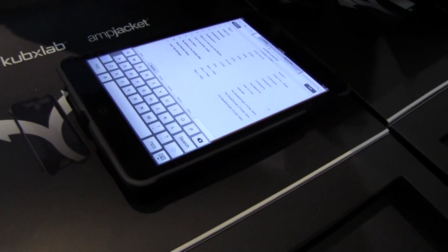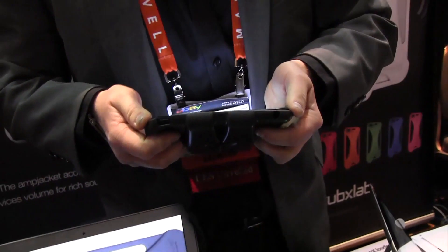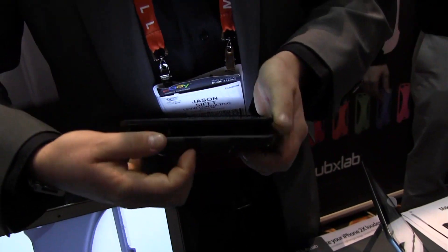And you have the iPad mini? Yes, the iPad mini will be coming out in February and it works the exact same way. And what's the price point on that? $39.95.